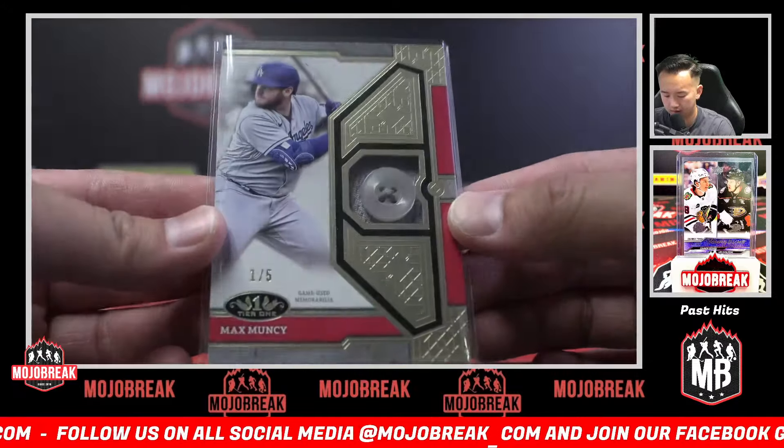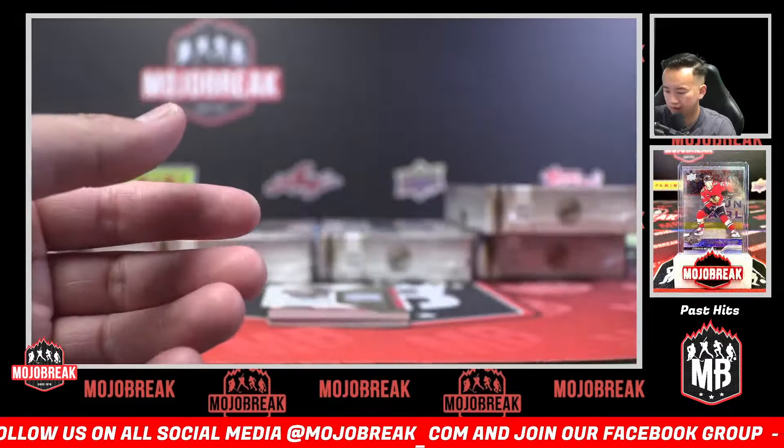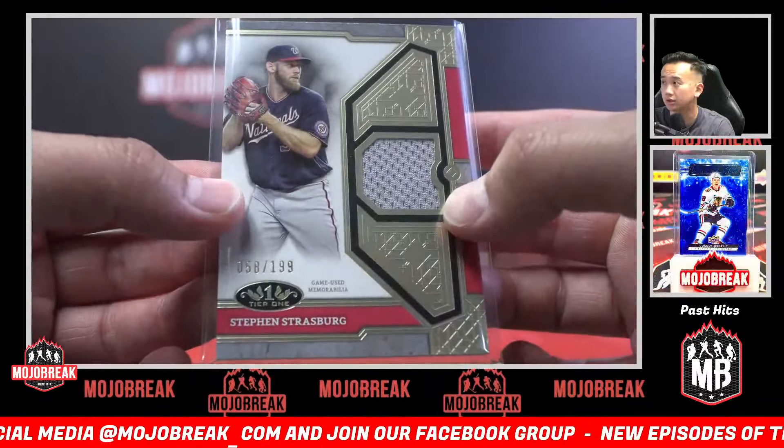Nice little button there. Big fan of Tier One this year — cards are super nice. 199 Steven Strasburg, Nationals, single relic jersey.